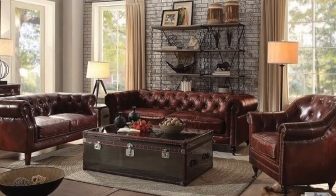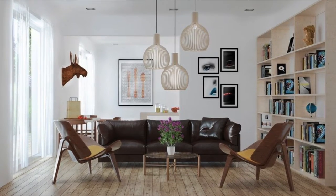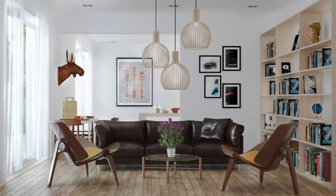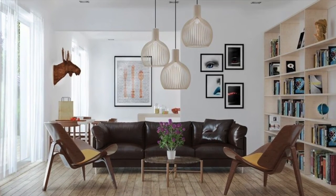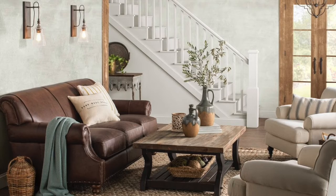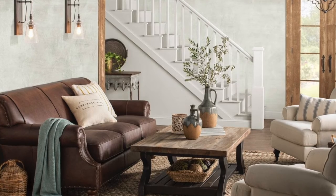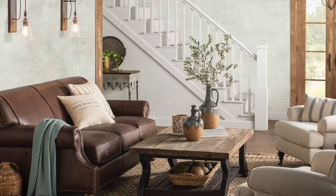One complaint that often accompanies brown sofas is that the color is blah or boring, but that's just actually not true. Check out some of the pictures on your screen right now that show you how to give this classic furniture piece a fresh, modern look.